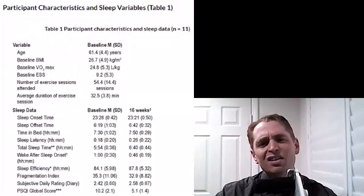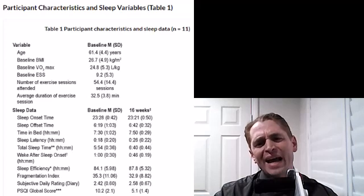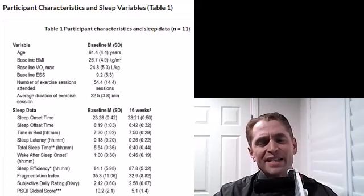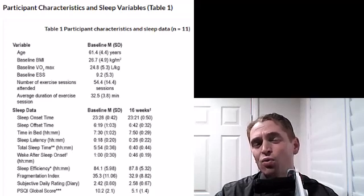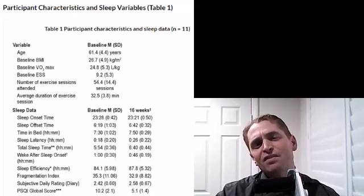Number six: exercise. This study on 11 women with insomnia found that after a 16-week exercise program, they slept on average 46 minutes longer despite spending only 20 minutes longer in bed, and they also subjectively reported better sleep quality. Of course, exercise very late at night can ramp up the heart rate, so give yourself adequate time to cool down before going to bed.